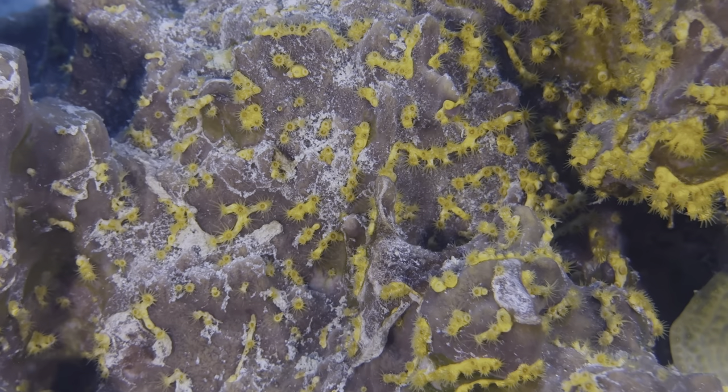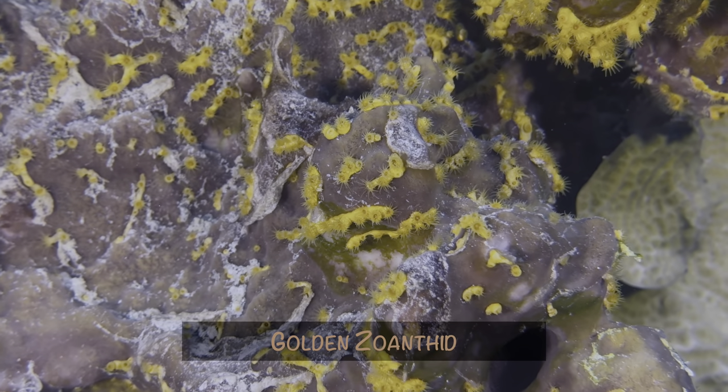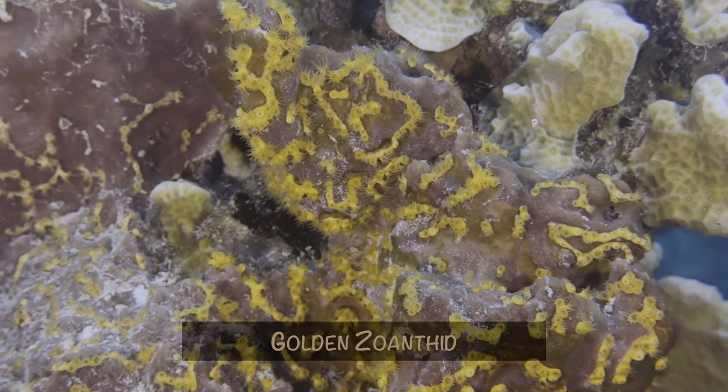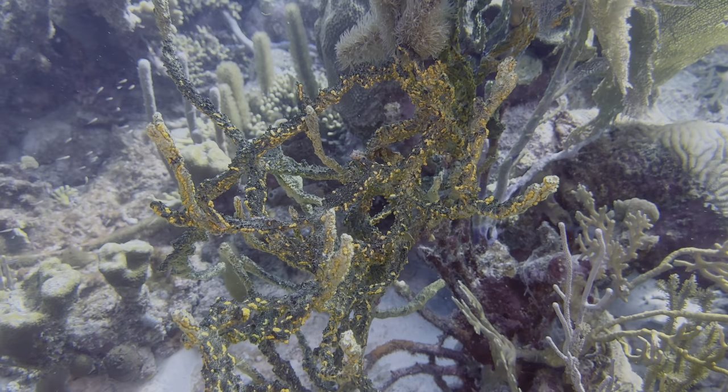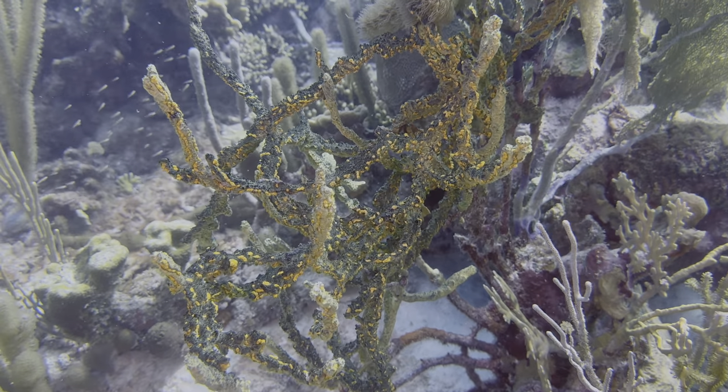We've seen these orange lines before, but just officially found out they are golden zoanthid. They grow on several different kinds of sponges, including green finger sponges, although this particular clip was not shot last month.